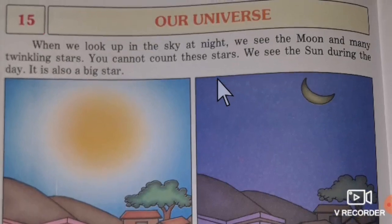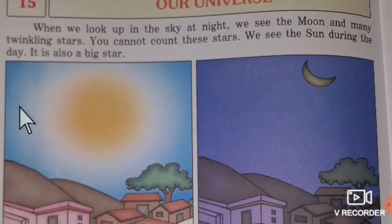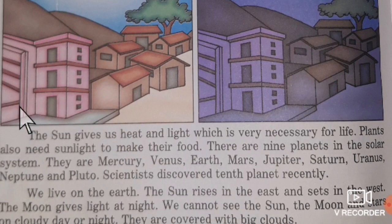We see the sun during the day. It is also a big star. The sun gives us heat and light, which is very necessary for life. Plants also need sunlight to make their food.